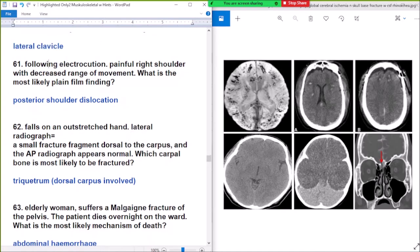Question number 1: following electrocution, patient presents with pain in the right shoulder with decreased range of motion. Most likely finding is posterior shoulder dislocation. Following electrocution, the most common finding is posterior shoulder dislocation.